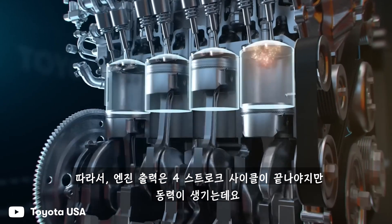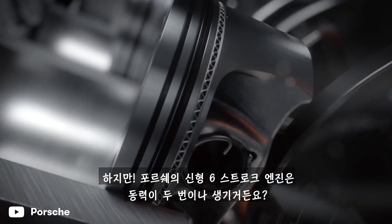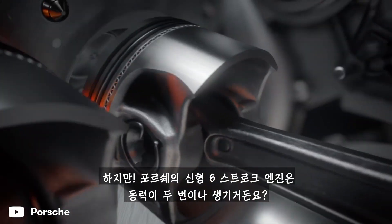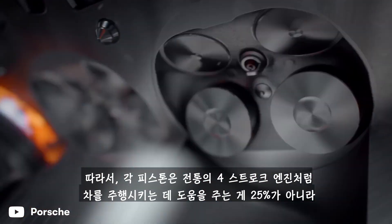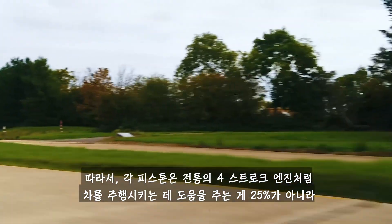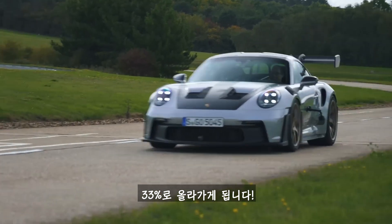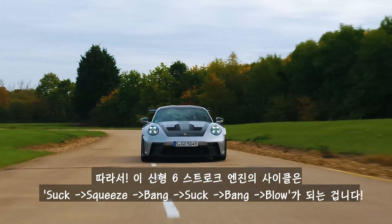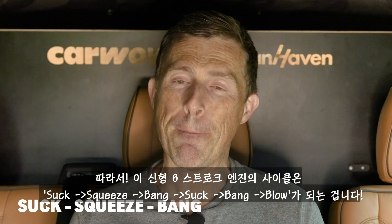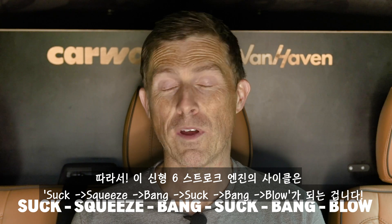A conventional engine is only making power once in every four-stroke cycle. However, Porsche's new engine produces power twice during a six-stroke cycle, meaning each piston is helping to drive the car about 33% of the time instead of just 25%. So now what you get is: suck, squeeze, bang, suck, bang, blow for each cycle.